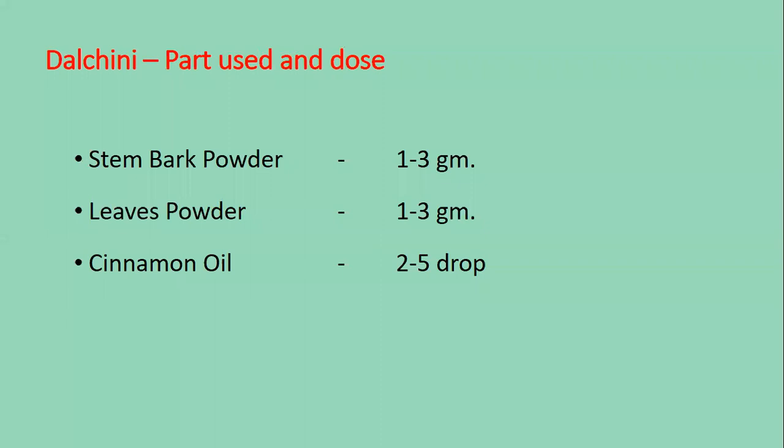Parts to be used and dosage: Stem bark powder, not more than 1 to 3 grams. Leaf powder is also not more than 1 to 3 grams. Cinnamon oil is to be used in 2 to 5 drops.